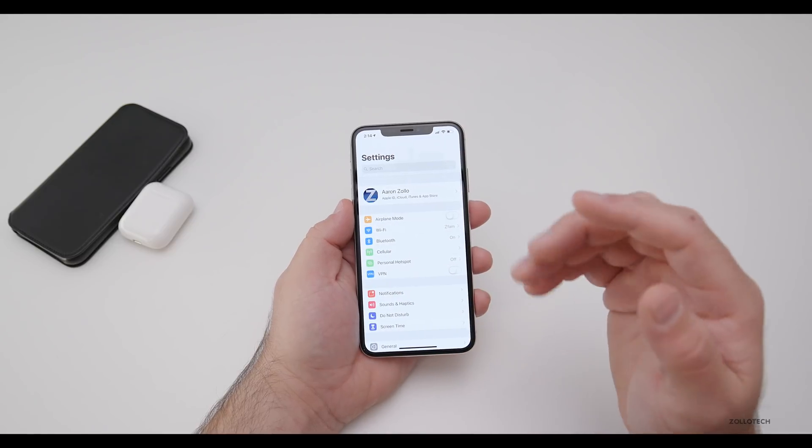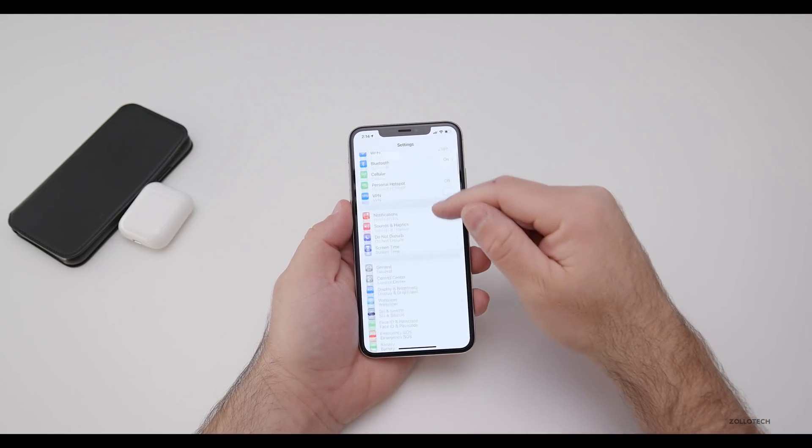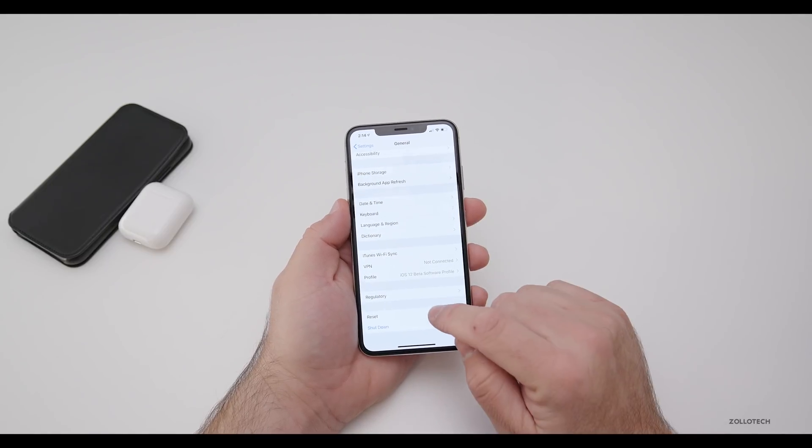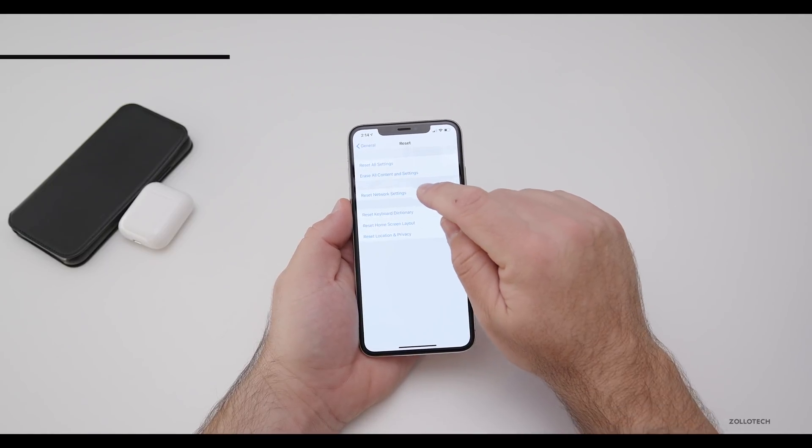The last resort you can do is go into your Settings, then go to General, then scroll down to the bottom, go to Reset, and then Reset Network Settings.